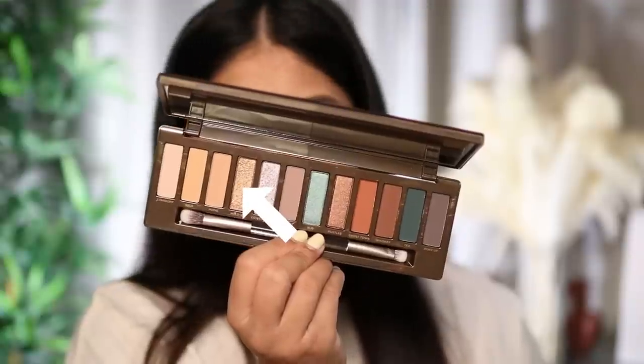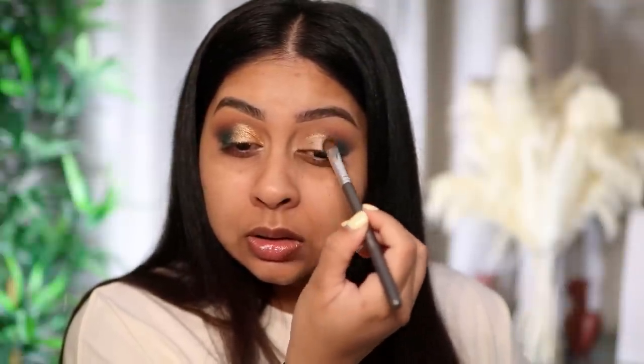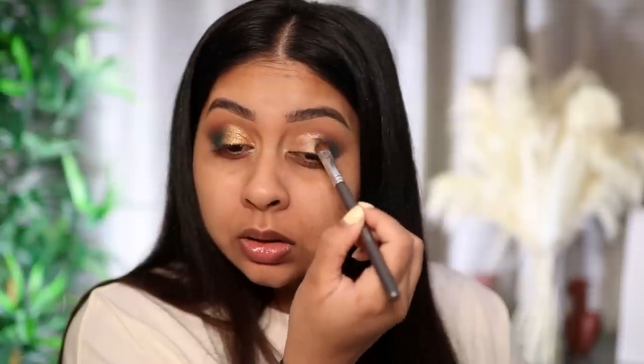I'm going to take some NYX Glitter Glue and apply it all over the lid, then take the shade Hold'em. NYX Glitter Glue just makes any glitter or metallic shade look so intense. I'm applying it on this side too.